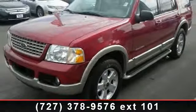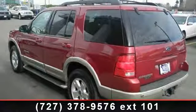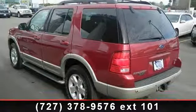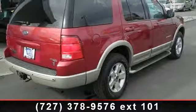leather seats, power driver's seat, privacy glass, driver vanity mirror, seat memory, and rear defrost. Let us put you in the driver's seat today. Call or click to contact your dealership.